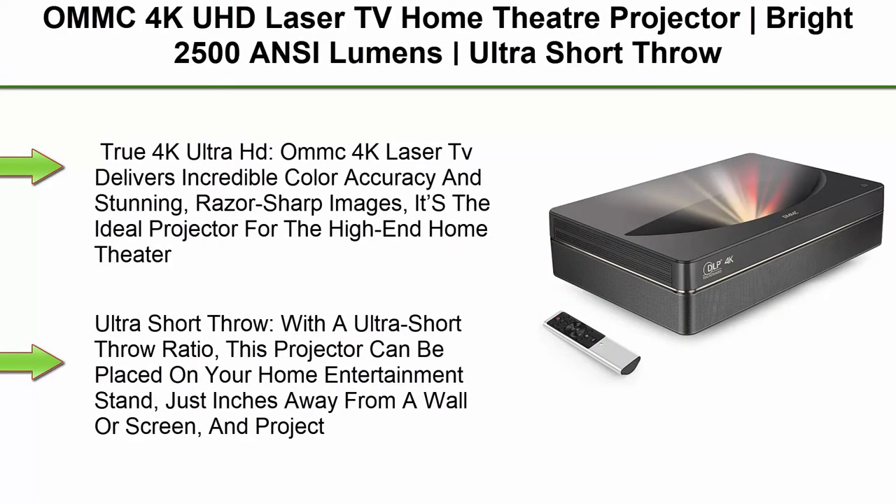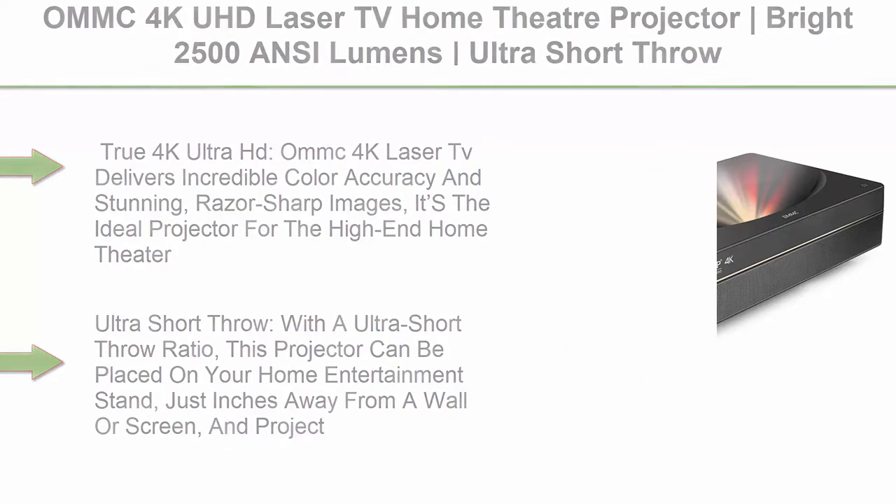Top 1: OMMC 4K UHD Laser TV Home Theater Projector. Bright 2500 ANSI Lumens, Ultra Short Throw, Built-in Integrated Soundbar, Smart Android System, 3GB RAM plus 64GB Storage.